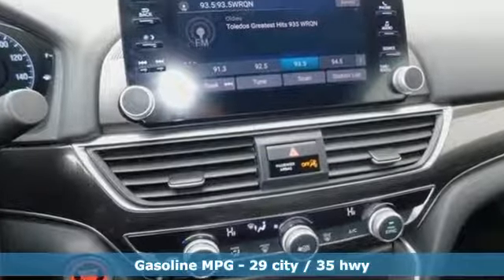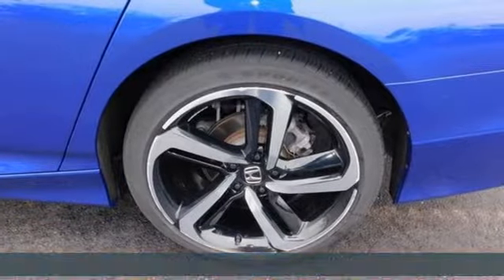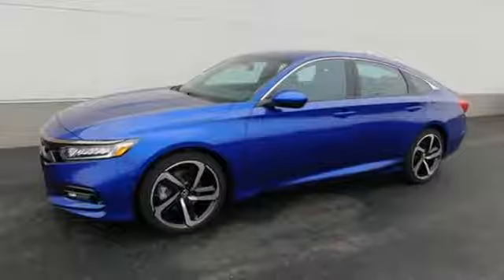It comes with great features you love: Bluetooth wireless audio streaming, Apple CarPlay, Android Auto, dual zone climate control, adaptive cruise control with low speed follow, and leather steering wheel.